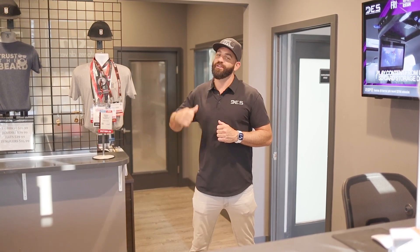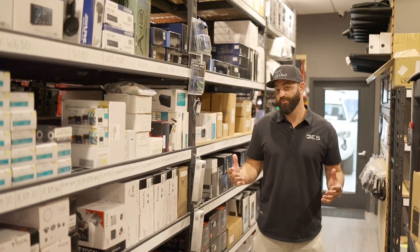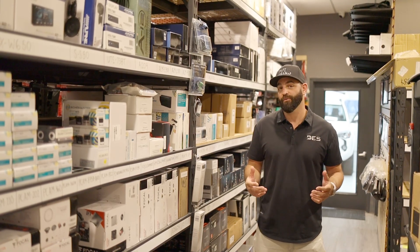I'm here at the front sales counter with the admin's office right here. Here's the inventory room where we try to stay fully stocked with all of our product.